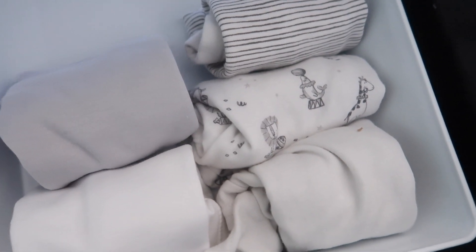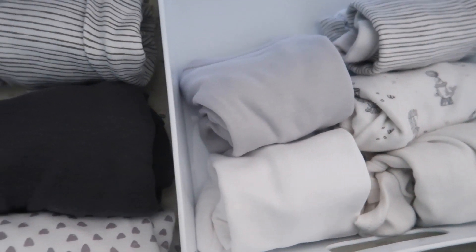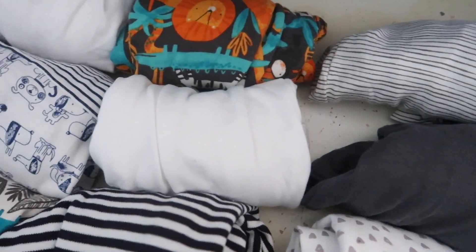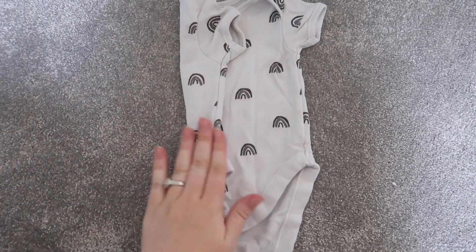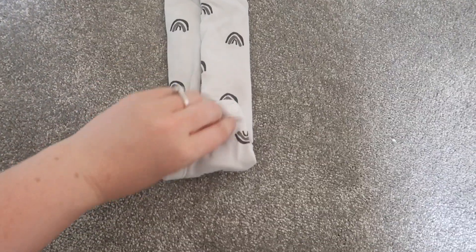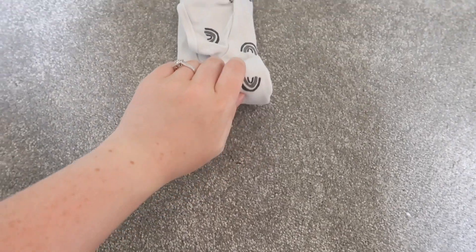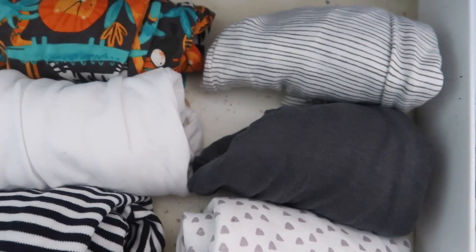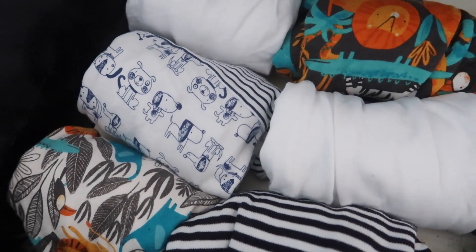Store your baby's clothes using the Marie Kondo technique. Basically, you fold and roll your baby's babygrows and vests — everything — as you can see me doing here, and you put the rolled garment into the drawer. This means you can clearly see everything you've got; nothing is hidden underneath something else, no clothes get wasted, and it keeps them nice and crease-free.